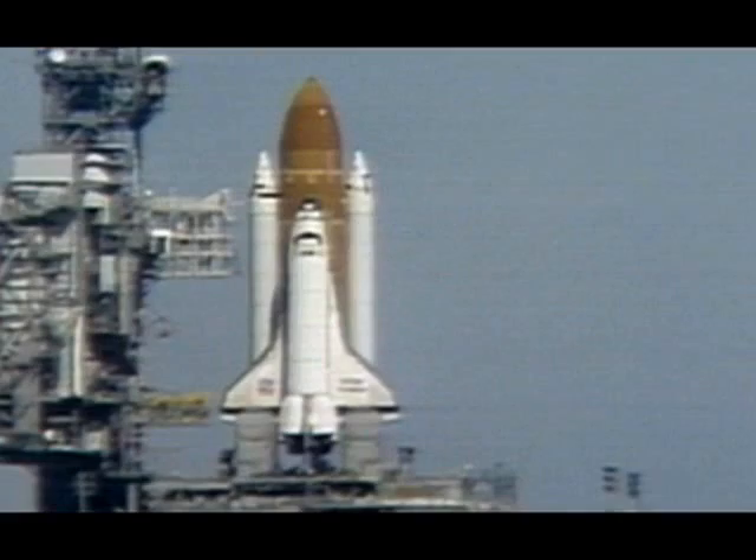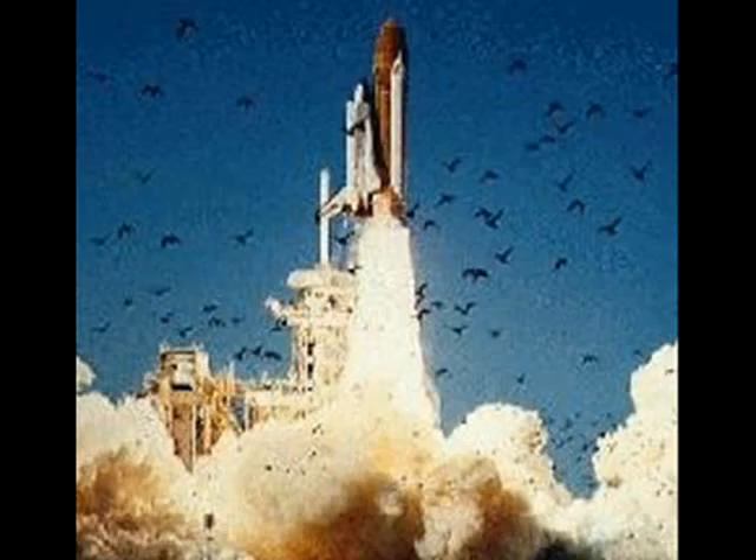T-minus 10 seconds and counting. The Challenger was ready to fly. T-minus 5 seconds. 4, 3, 2, 1. Lift off! The shuttle goes higher into the atmosphere.